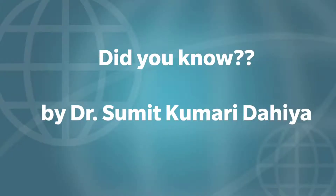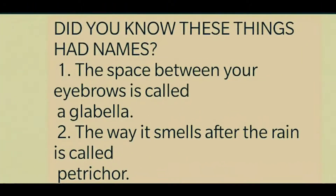Hello everyone, welcome to my channel English Talks with Dr. Sumit Kumari Daya. Now we are doing 'Did You Know,' where we are going to show you: did you know these things had names?